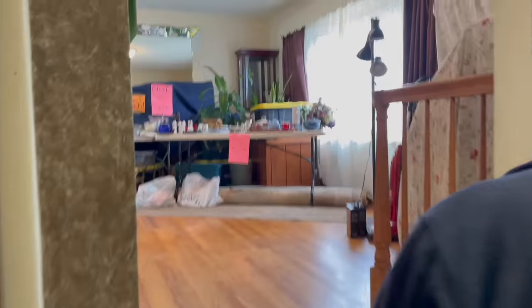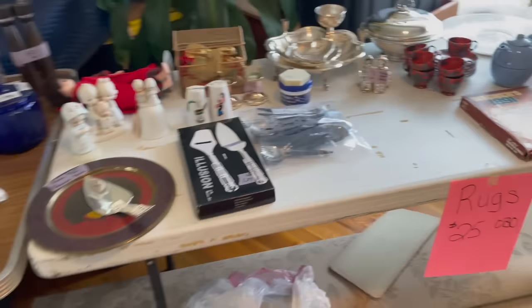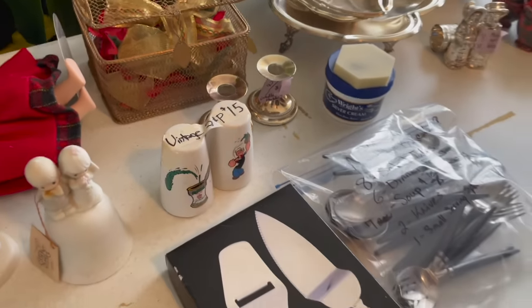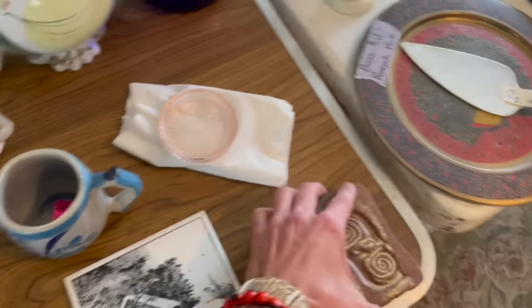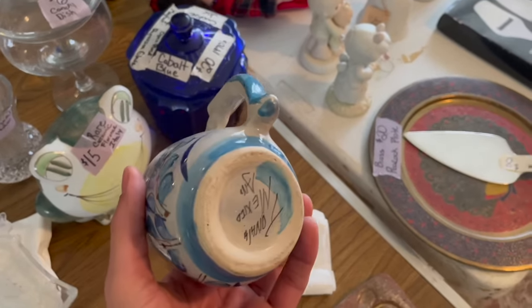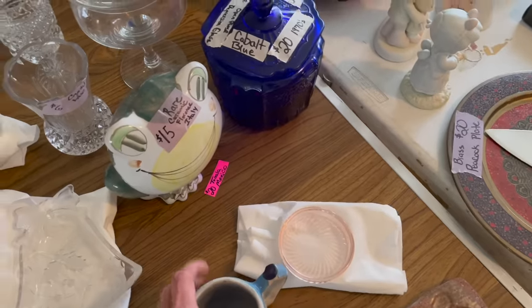Oh, look at the belt! Okay, and the mirror. Those are cool. Popeye! Oh yeah, pottery. Oh look — it's $20. It's not Ken Edwards either. I do like the frog though.